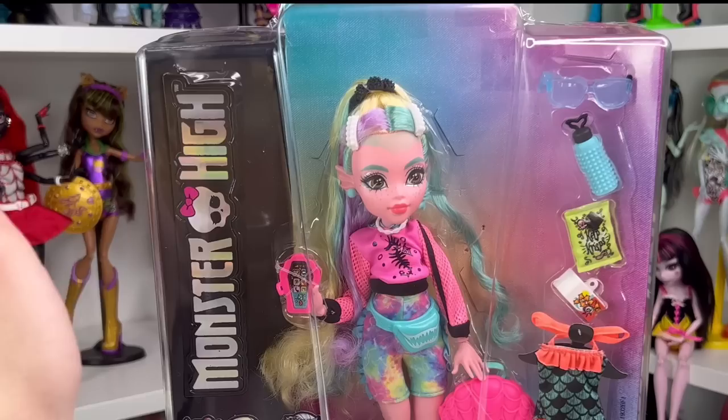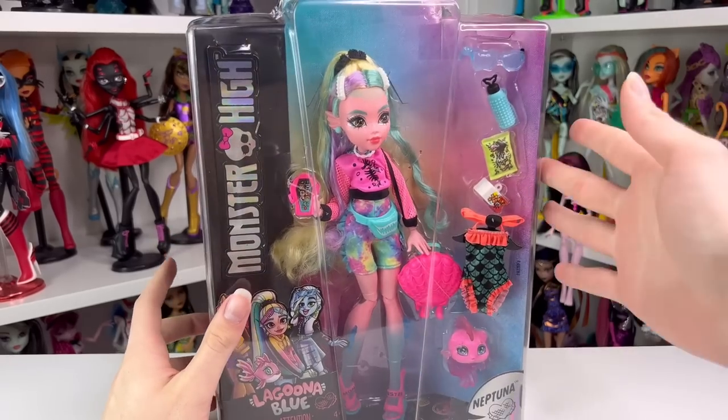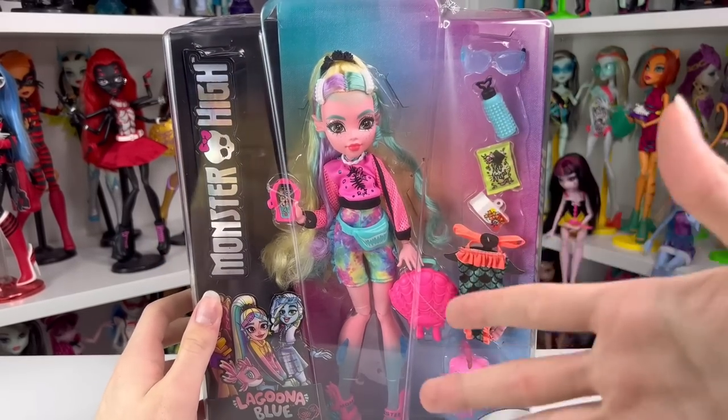Hey guys, welcome back to my channel and today we are looking at Laguna Pink — I mean Laguna Blue. So it is quite stark for Laguna this time around. She is a different person.